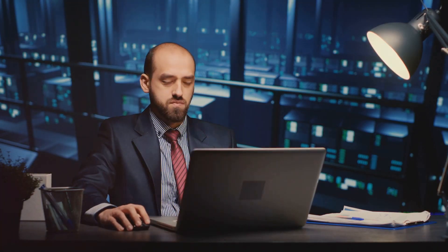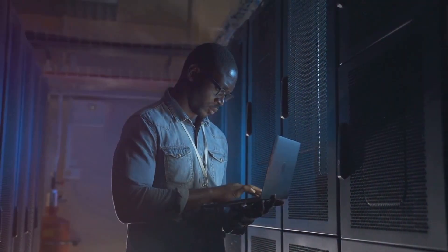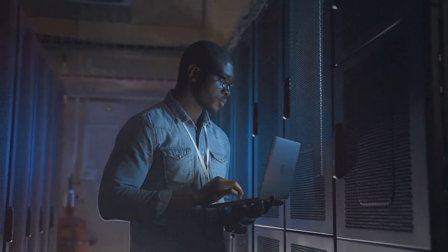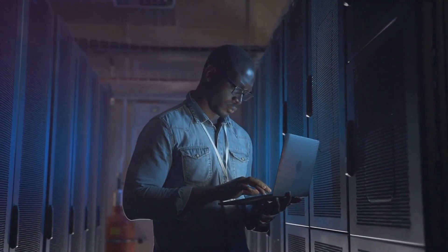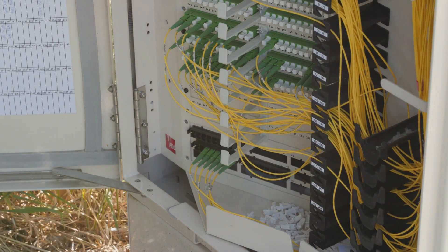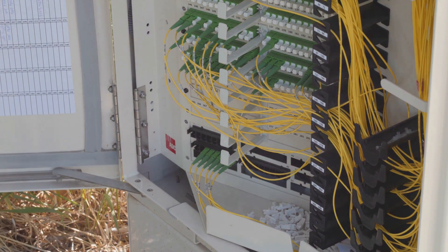Another challenge lies in the ever-evolving landscape of technology. As a network technician, you'll need to continuously update your skills and knowledge to keep pace with the latest advancements. This means you'll be forever learning, which can be both a challenge and a reward, depending on how you view it. But don't let these challenges deter you — becoming a network technician comes with its fair share of rewards.